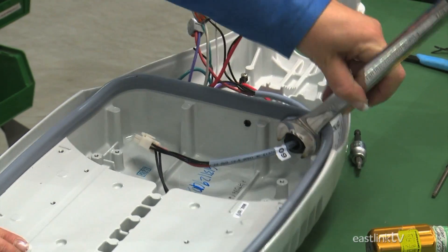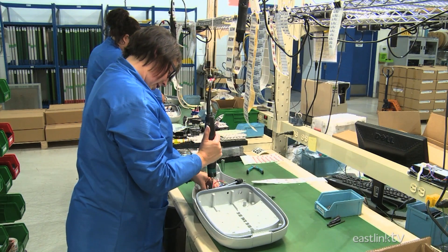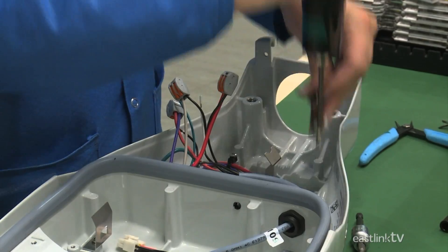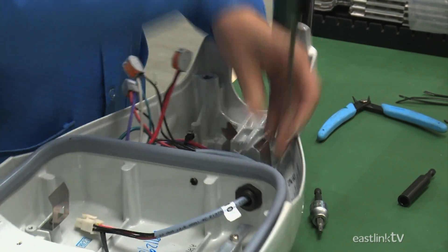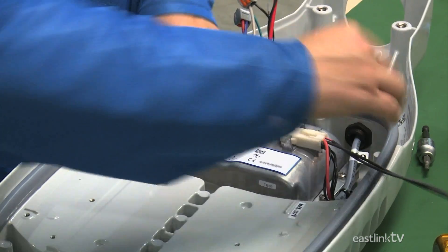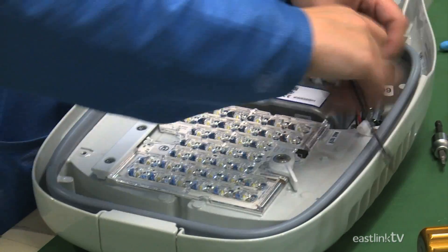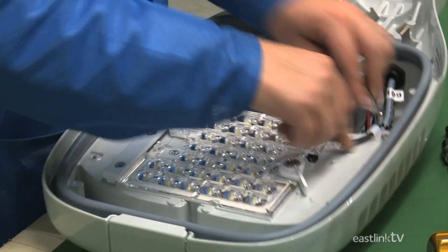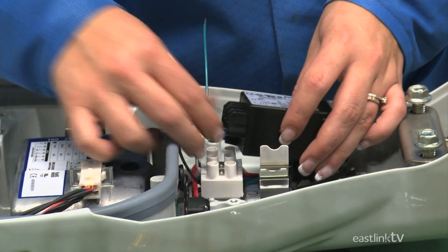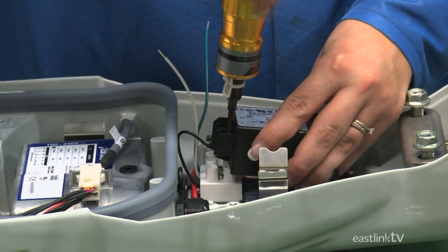One end of the wire harness holds the receptacle. Similar to an electrical receptacle, this can hold a variety of modules, such as a photovoltaic cell that turns the fixture on as the sun goes down, or control nodes which allow for dimming or other features. The driver, or power supply, controls the electrical current flowing into the light fixture. The light engine is next — designed to be easily upgraded in the future, it holds the LEDs and provides the light. Next, the surge module is installed, which protects the entire fixture from damaging surges of electricity.